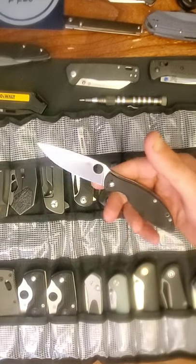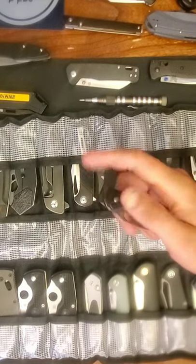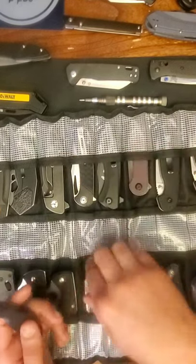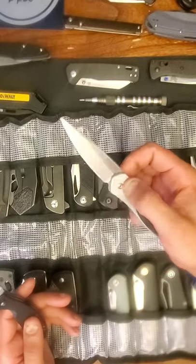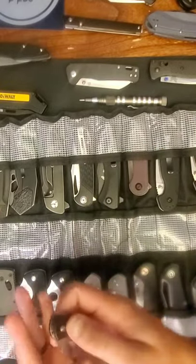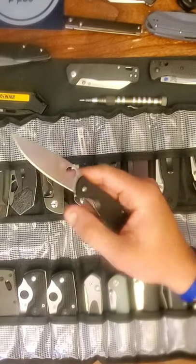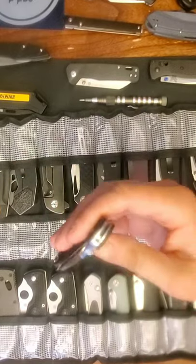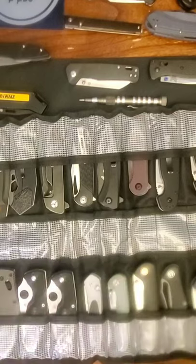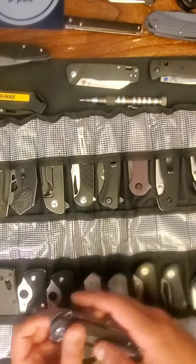The Spyderco Astute is an awesome little knife. The action is so snappy — when you hit it in the right spot it almost fires like the Protech Newport. The detent combined with the small spidey hole just fires hard. I love it, but I'll probably get rid of it at some point — I'm not married to it.